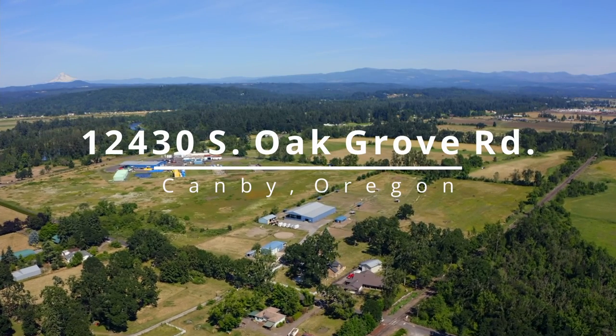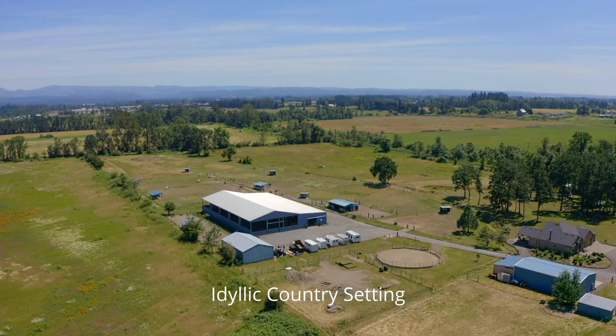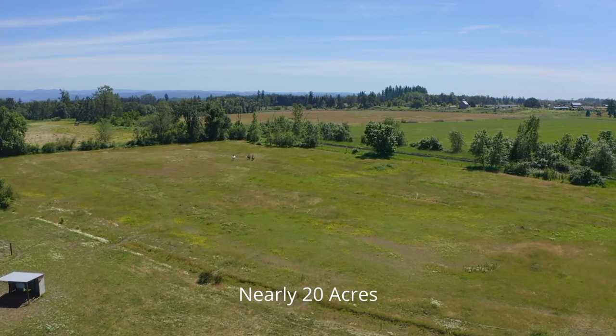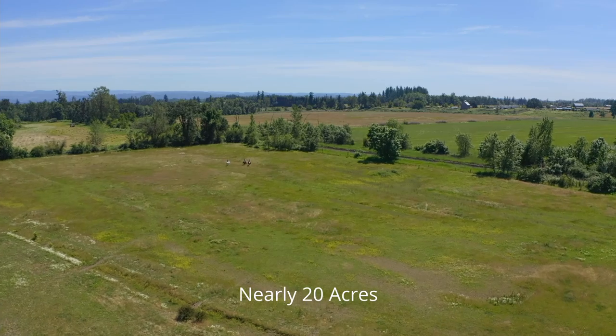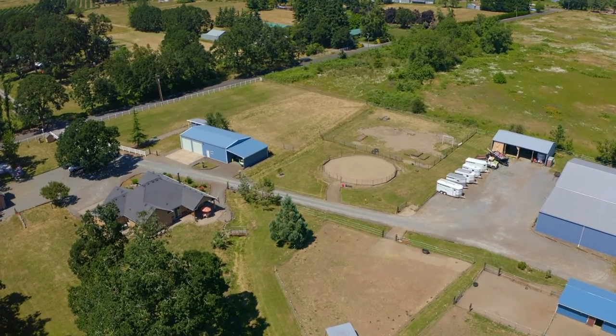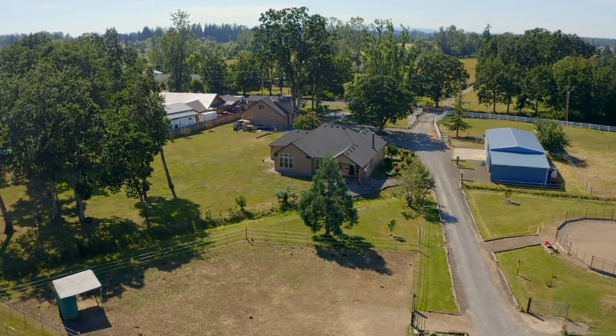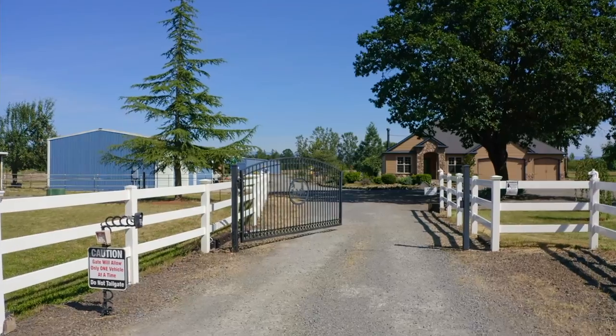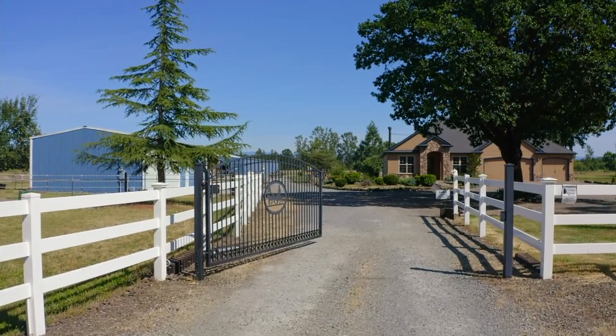Idyllic country setting — enjoy room to roam with just shy of 20 usable acres, picturesque oak trees, lush level pastures, and a seasonal pond, all within minutes to Canby and Molalla. Enter the gates to your private estate.